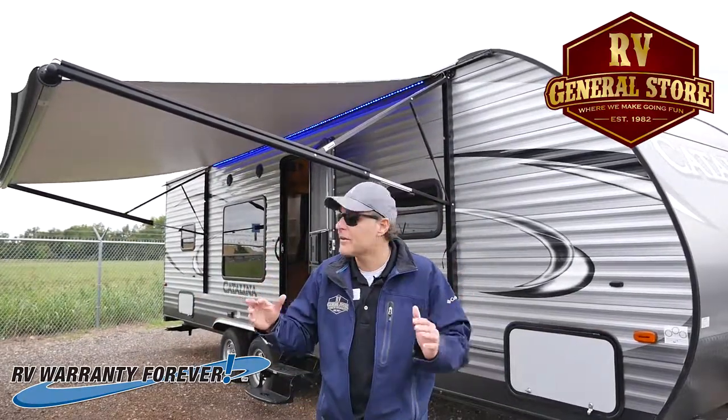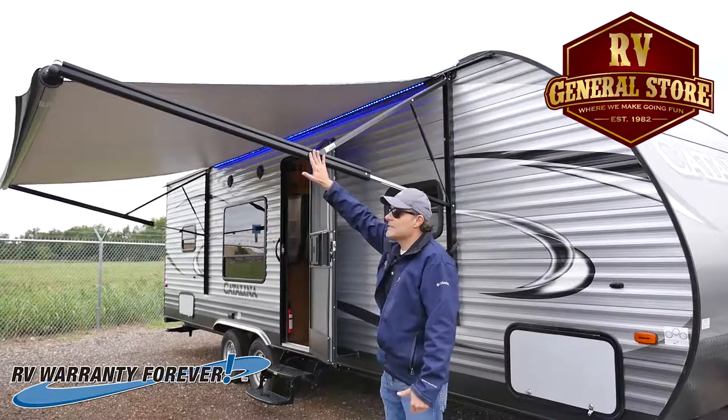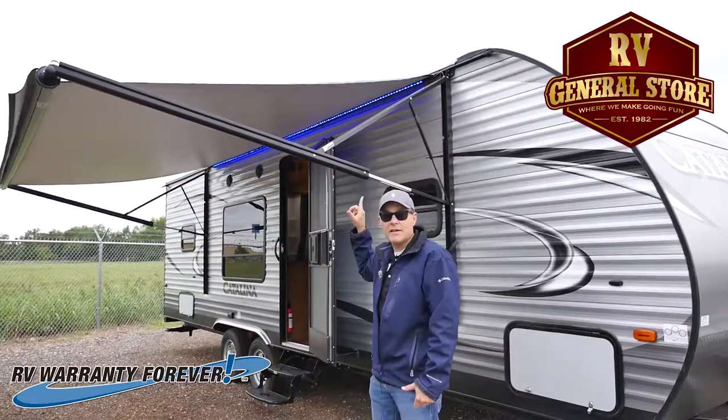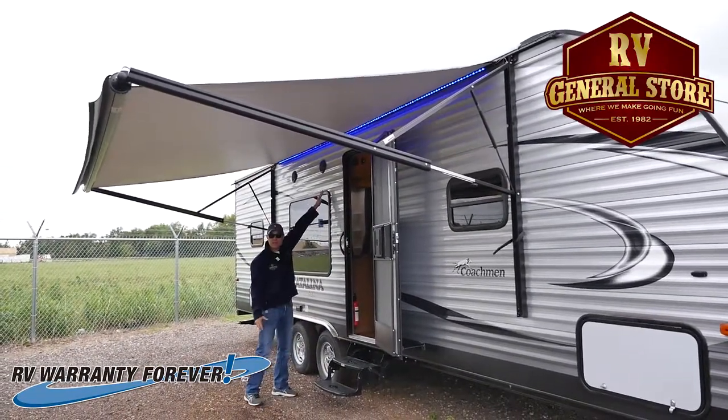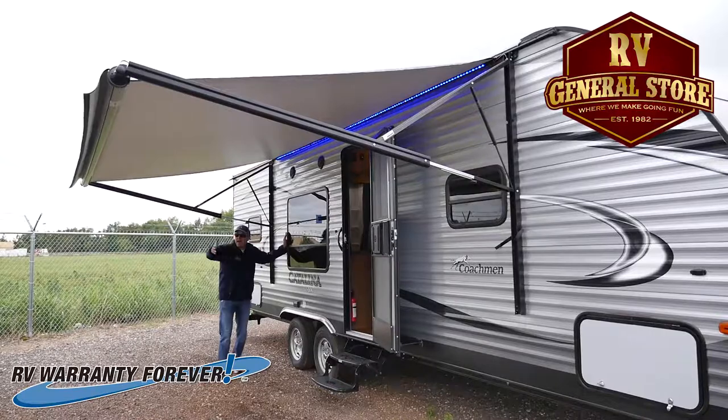Hey, look at this right here. It's got an electric awning — this awning is electric and it lights up with blue LED lights. Come over here: outside speakers. Look at this big picture window so you can look at the mountains.